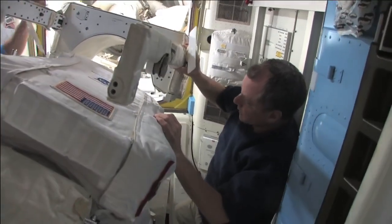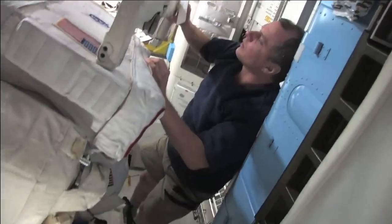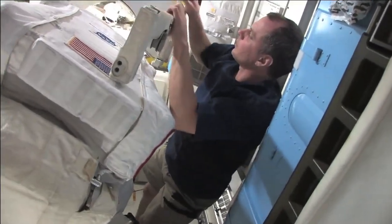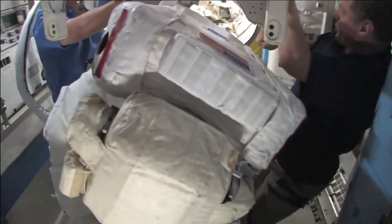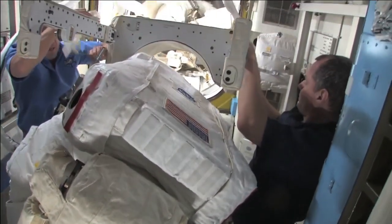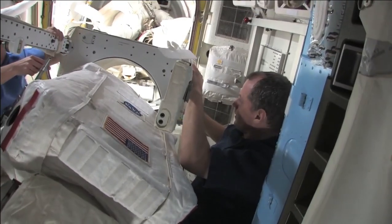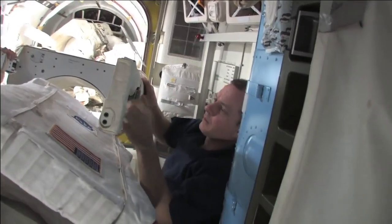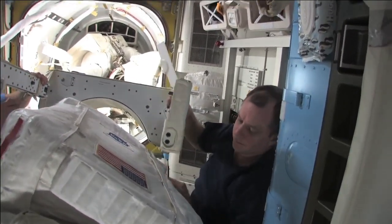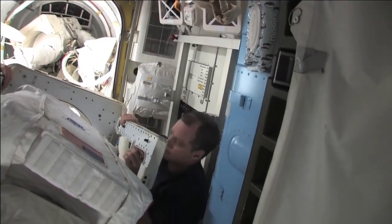Here you can see TJ and George just off the left of the screen putting the SAFER — that's the Simplified Aid for EVA Rescue — on Bob's backpack. This is the little rocket pack that if you were to drift free of the station, you'd fly back to grab onto the station and come home, because if you were to drift away there'd be nothing to come get you. The station can't maneuver the way the shuttle can.